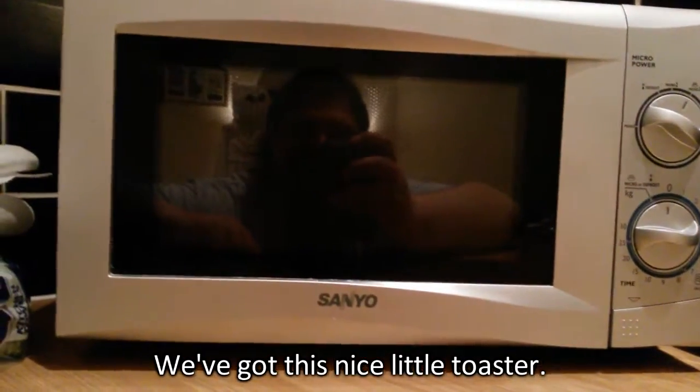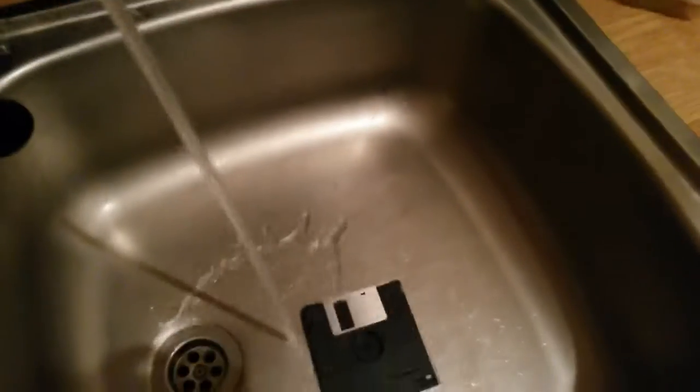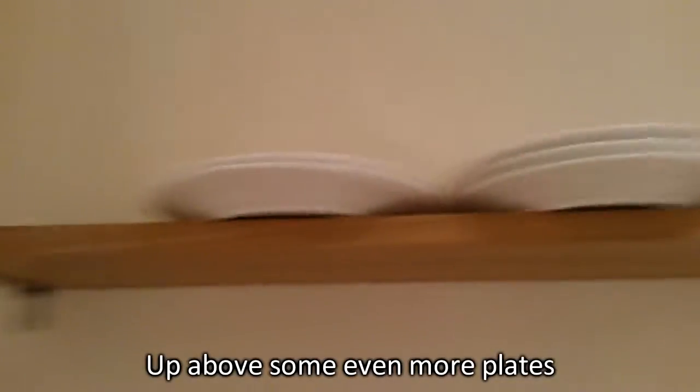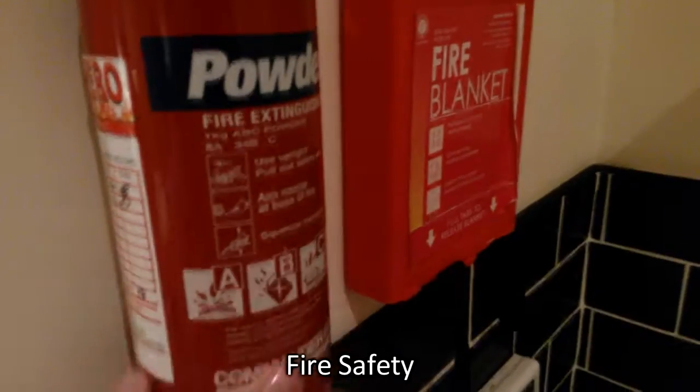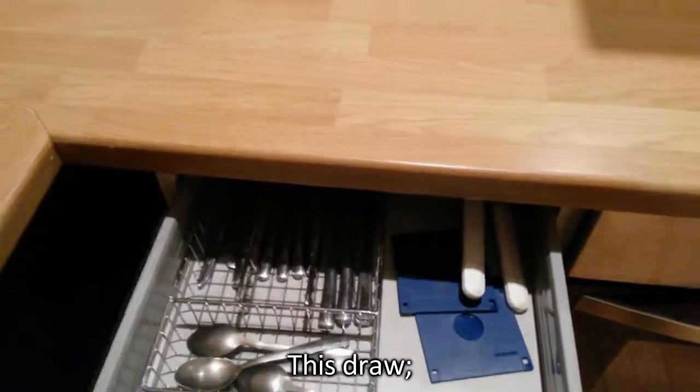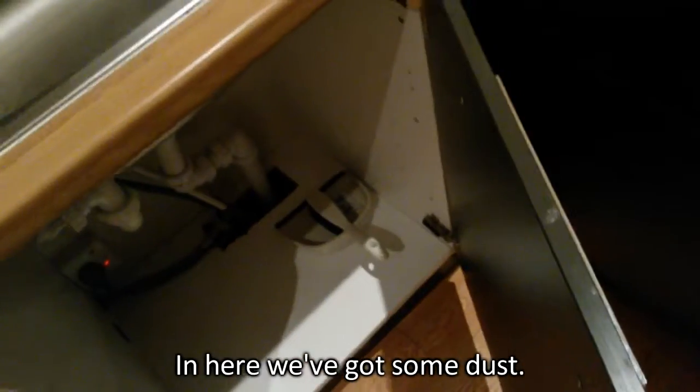That's a microwave — sandwich edition. Sink. If it works. That bit's the sink. Got some cups up here and up above some even more plates. Very smooth. Down here we've got some straw, got some spoons, and in here we've got some dust.